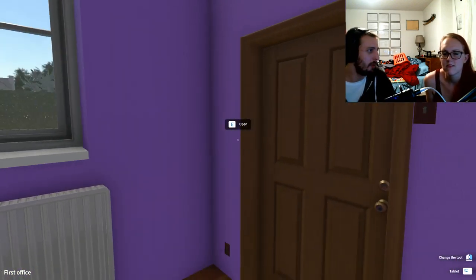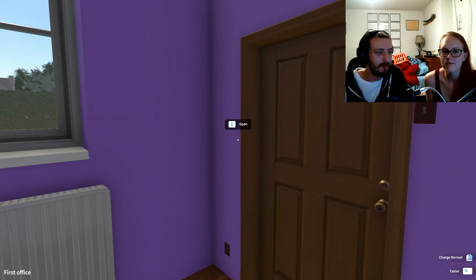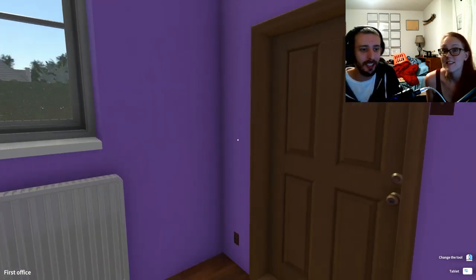All right, we've been going for an hour and three minutes — that's where we're going to call it. Sorry I was half off-screen for part of it; it's a little hard to get both of us in together. We'll catch you next time — see you later!